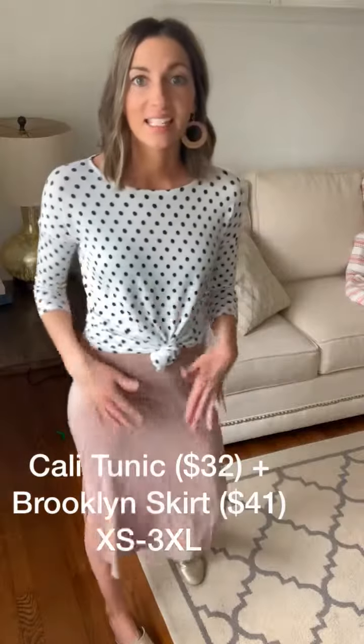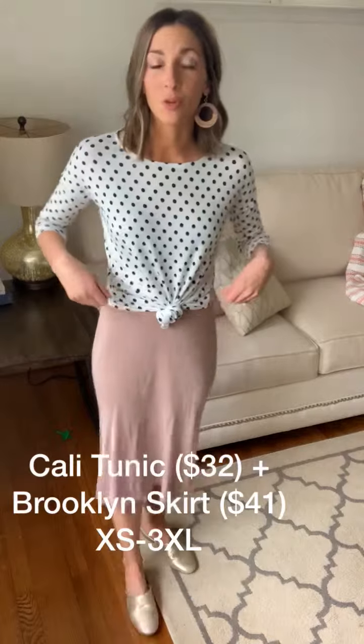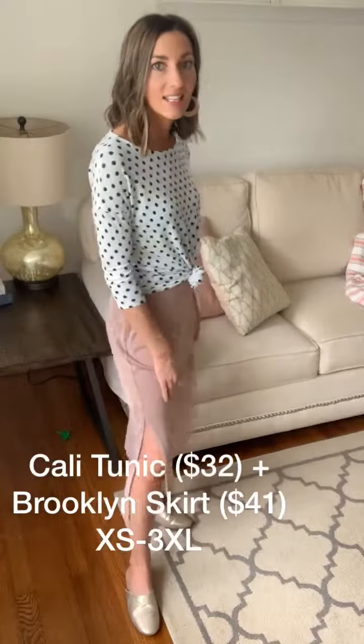So the Brooklyn skirt, it's $41. It is lightweight, loose, flowy, has that yoga waistband on top that you can pull up for a high waist look, or you can fold over that yoga band. It has slits on the sides. $41, sizes extra small to 3XL.